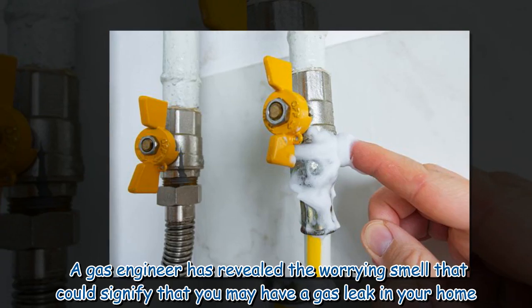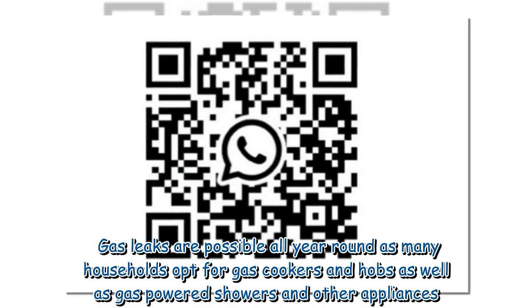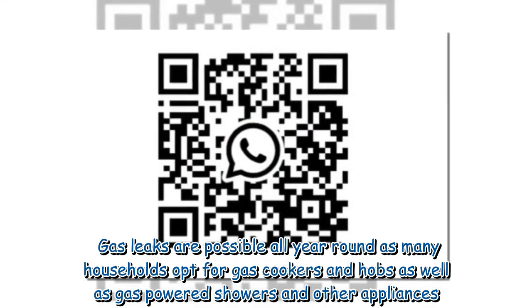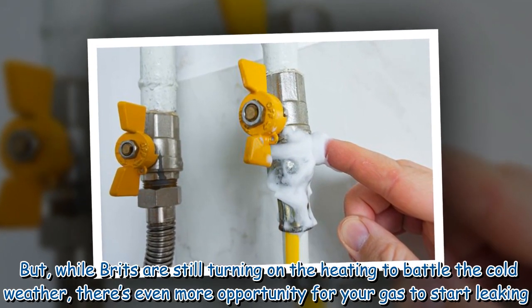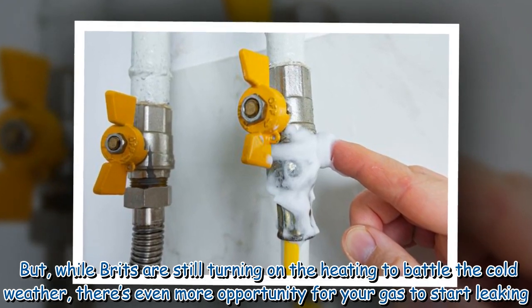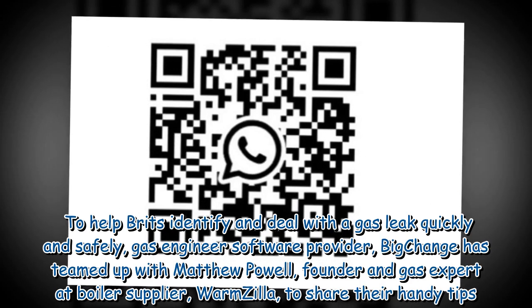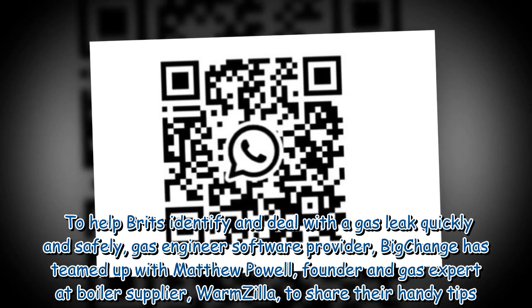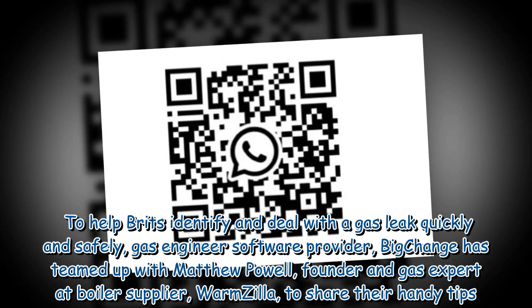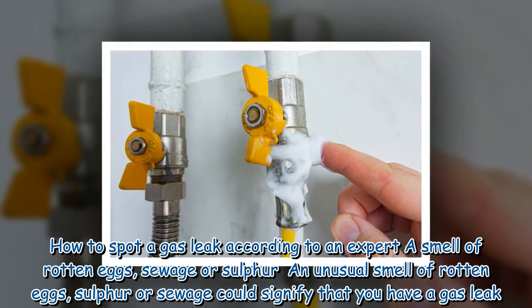A gas engineer has revealed the worrying smell that could signify you may have a gas leak in your home. Gas leaks are possible all year round, as many households opt for gas cookers and hobs, as well as gas-powered showers and other appliances. Gas engineer software provider BigChange has teamed up with Matthew Powell, founder and gas expert at boiler supplier Warmzilla, to share handy tips on how to spot a gas leak.